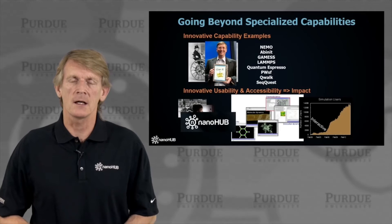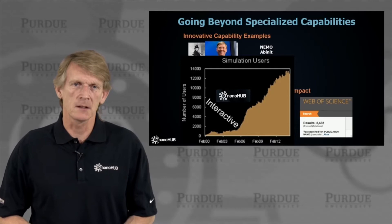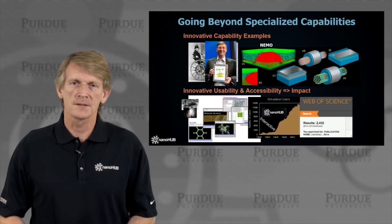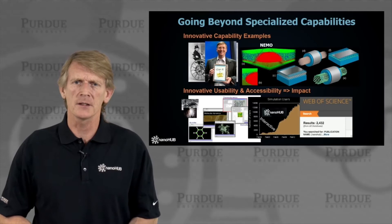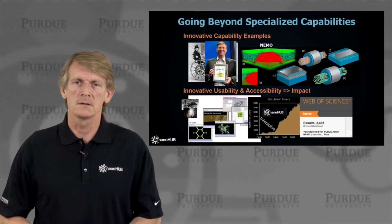We've seen significant growth as we made these tools interactive and accessible. That's the story I'd like to tell you about interactive, usable tools that are now being listed in the Web of Science as proper publications. I have my own experience building tools and engines — that's the nanoelectronic modeling toolkit, where we model transport and electronic structure of millions of atoms in a quantum dot or ultra-scale transistors.